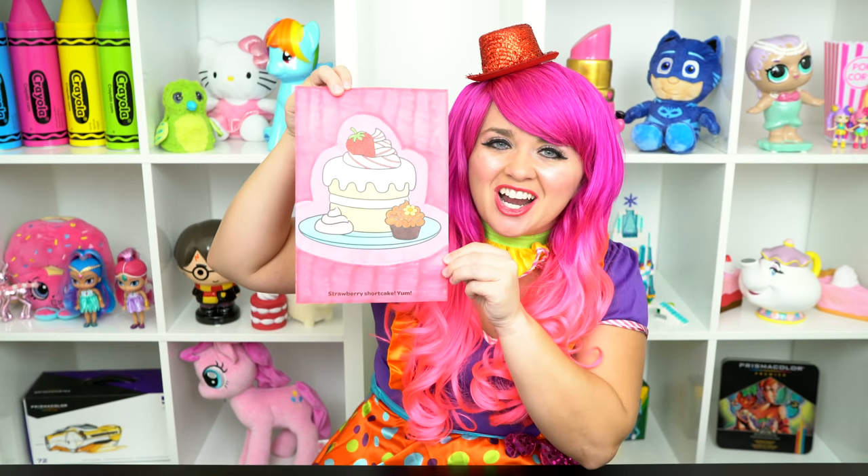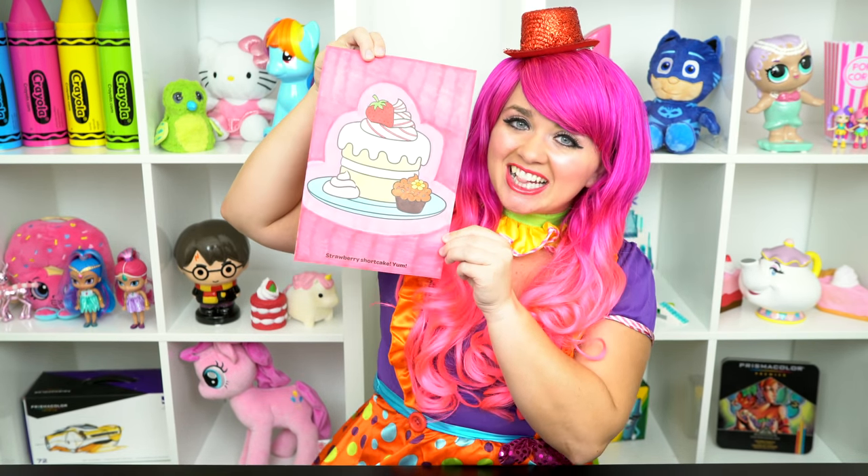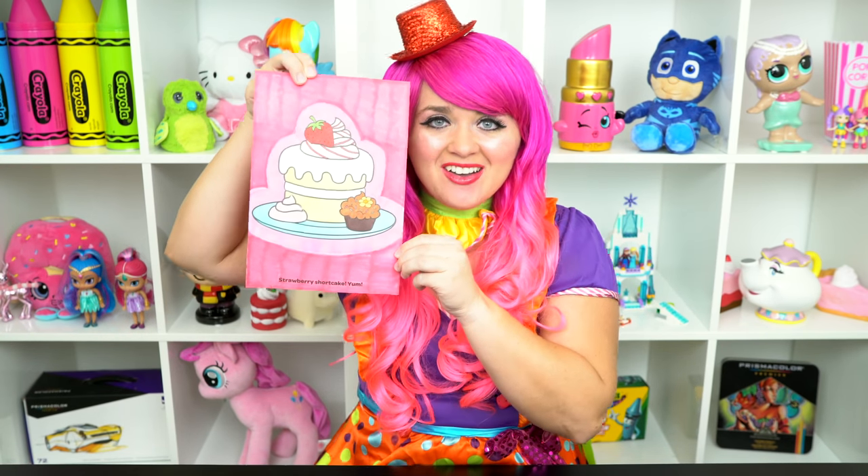Alright guys, thanks for watching. I'm Kimmy the Clown. Hope you had fun clowning around with me today. This strawberry shortcake looks totally delicious. Have a colorful day and I'll see you tomorrow. Bye!